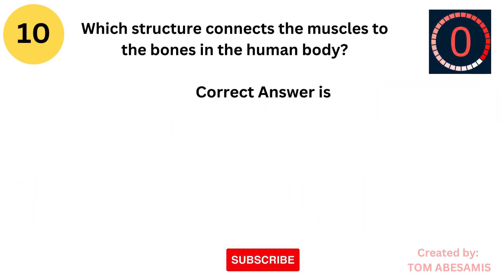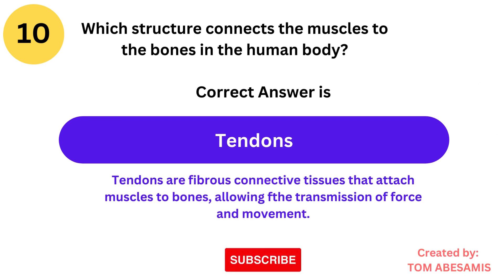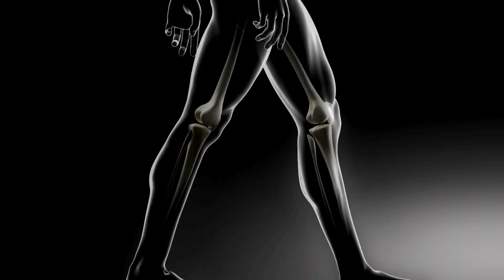The correct answer is tendons. Tendons are fibrous connective tissues that attach muscles to bones, allowing for the transmission of force and movement.